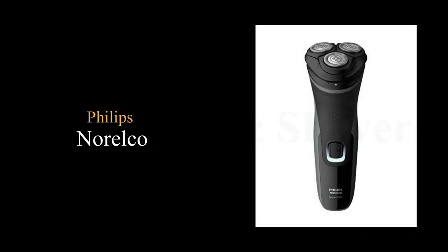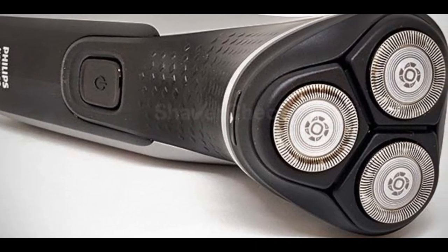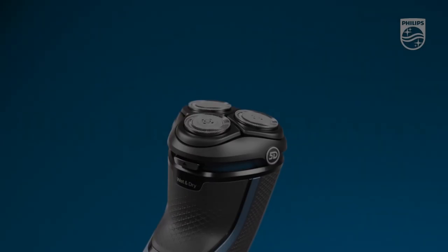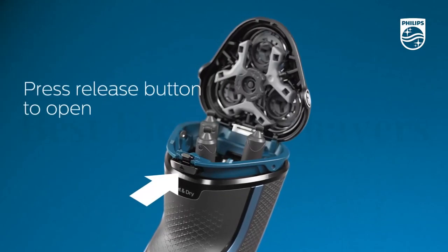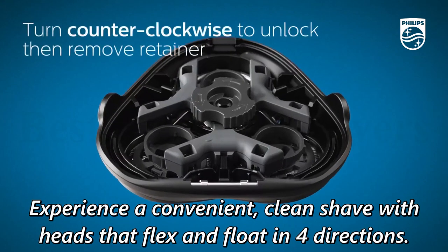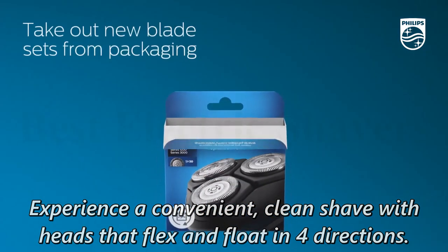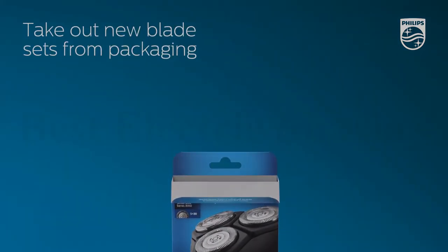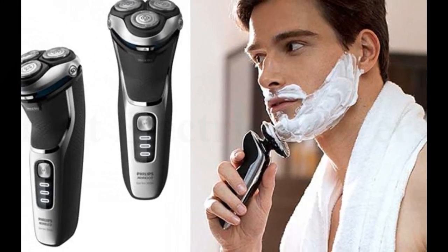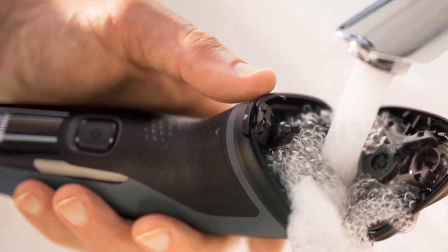Number 1: Philips Norelco Comfort Cut Blades. Get a clean shave that's comfortable on your skin. Rounded blade caps shield 27 self-sharpening blades to gently cut hair just above skin level and help the shaver glide smoothly over your skin. Experience a convenient, clean shave with heads that flex and float in 4 directions, adjusting to the curves of your face and ensuring smooth contact without a lot of pressure.